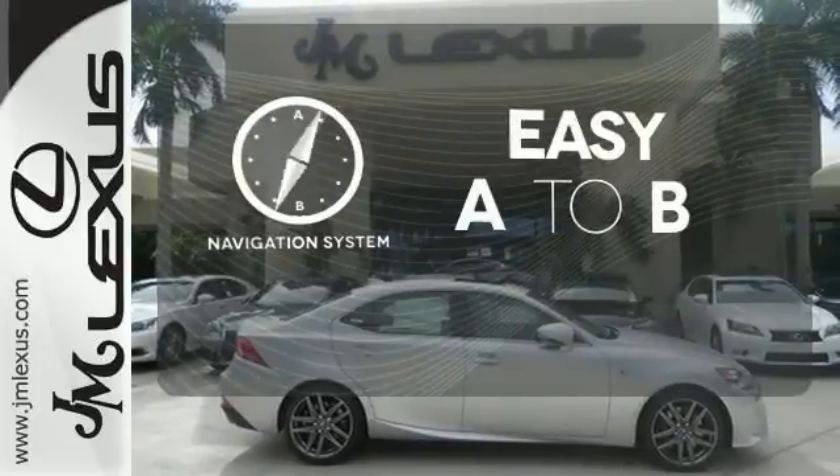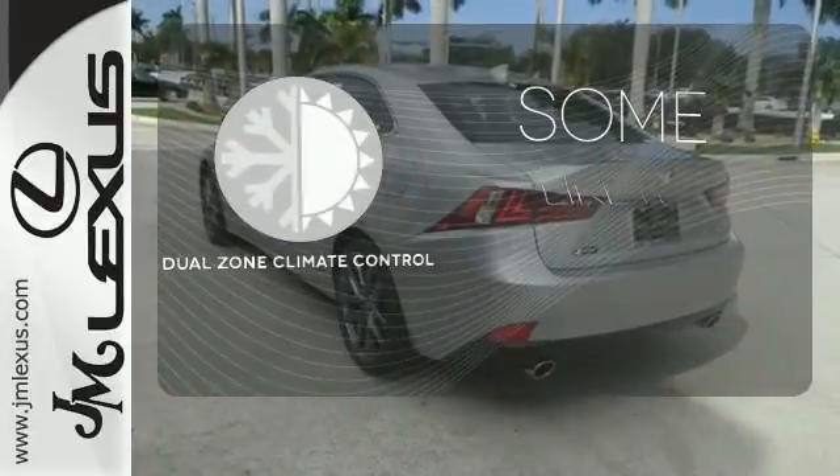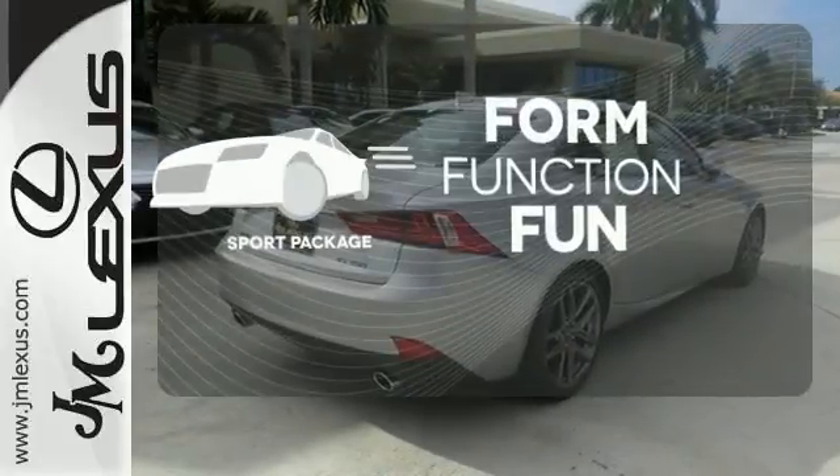Feel confident getting from point A to point B with the navigation system. Dual Zone Climate Control lets you and your passenger pick a personal temperature — form, function, and fun.